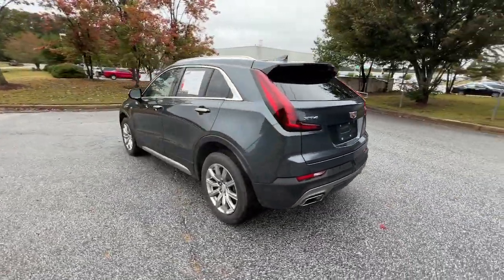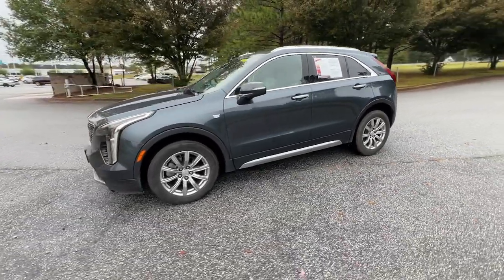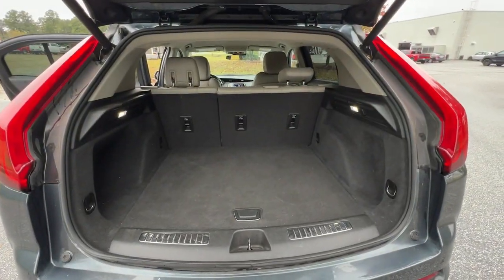Take control of your daily drive with luxurious confidence in the XT4 crossover. Agile and sporty with a commanding presence, it's designed to meet your needs and exceed your expectations.